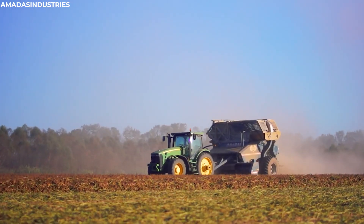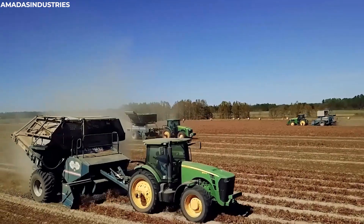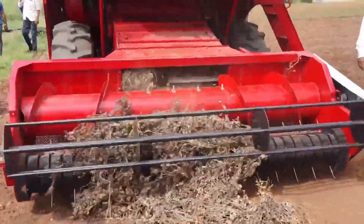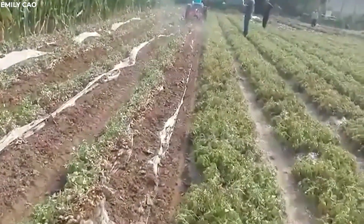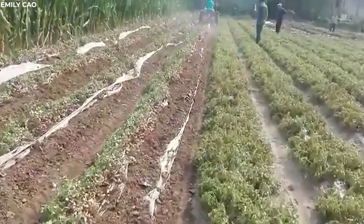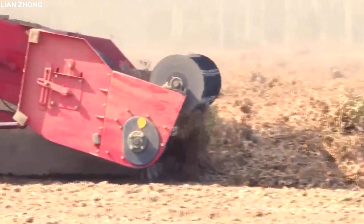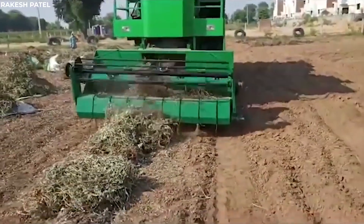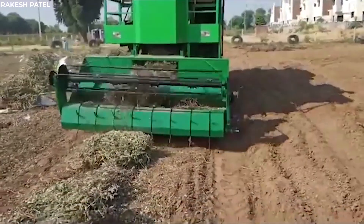Once the plants are lifted and shaken, the harvesters work to separate the peanuts from the vines, a process that requires precision and care. The machines gently strip the peanuts from the vines, ensuring that the delicate nuts remain intact. The harvested peanuts are then collected, ready for drying and processing, a testament to the efficiency of modern agricultural machinery in ensuring a high-quality crop.